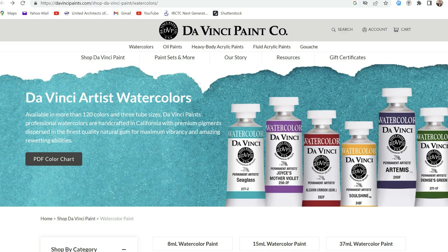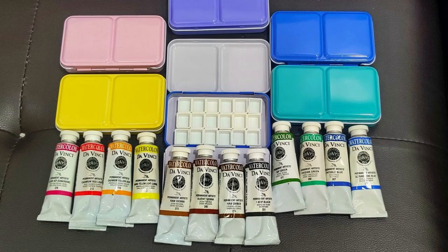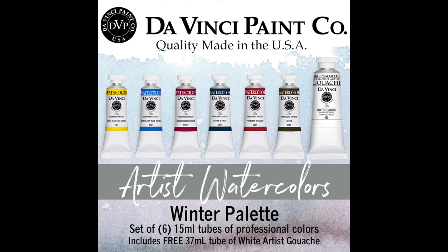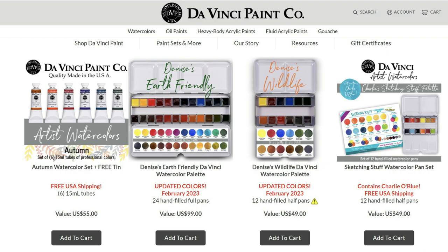Without further ado, let's begin. First on my list is DaVinci watercolors from the US. In 2018 I built a 24-color set of DaVinci, but time was quick and during the pandemic I sold it in pan sets without having them reviewed. Getting DaVinci paints is not easy because the only shipping option to the Philippines is through DHL, which costs at least 60 US dollars, plus you have to pay tax of around 25 to 30 percent. Now I'd like to build another set for a proper review, and their 37ml tubes are the most economical option.